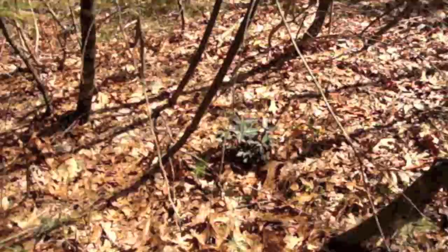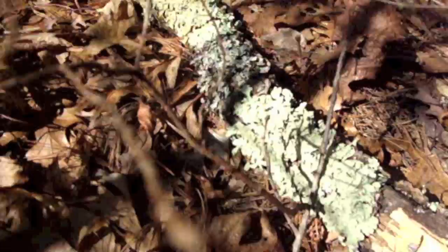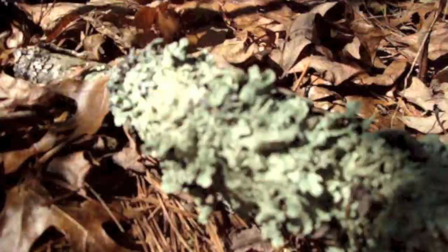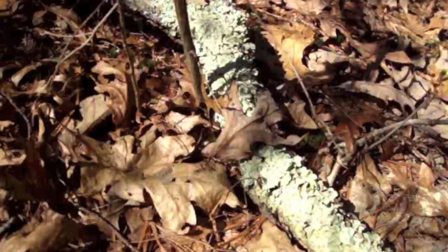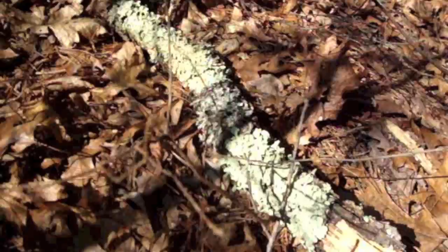Here we have a lichen. I love the color of this. It's very hard to see in this bright sunlight, but it's a light bluish-green. Maybe you can see it better there. Shield lichen, it's called, and it's pretty common on the trees around here. It's considered by many to be a good sign that air quality is good because it's sensitive to pollution — won't grow where there's air pollution.